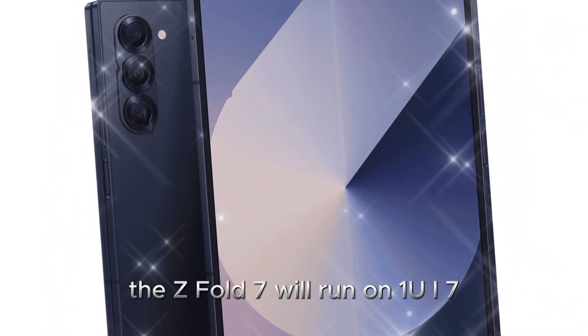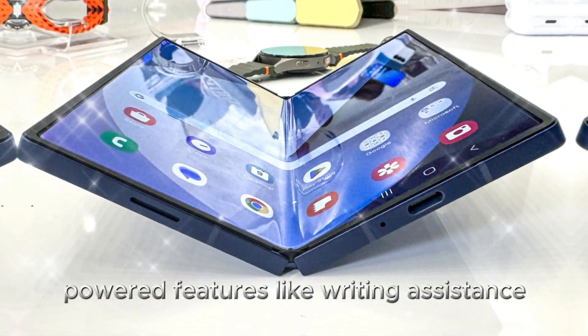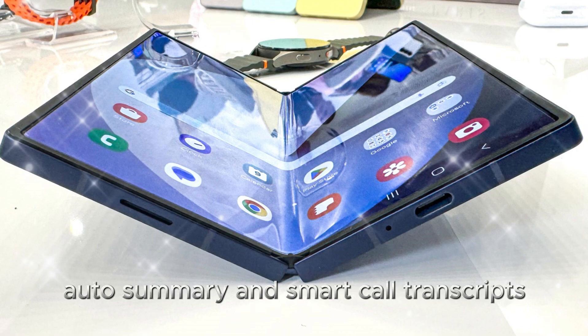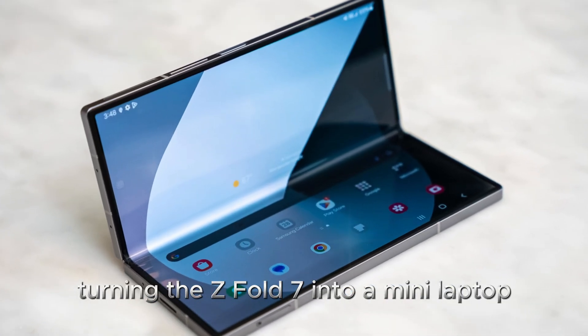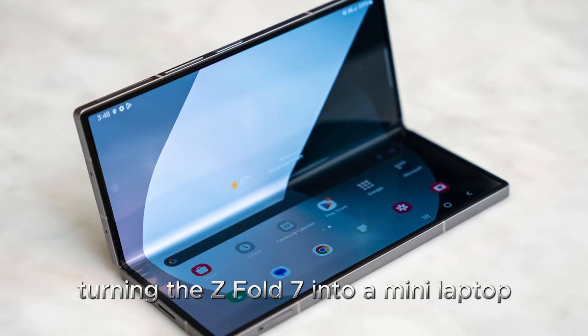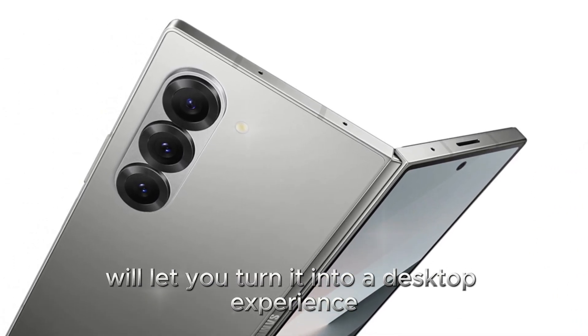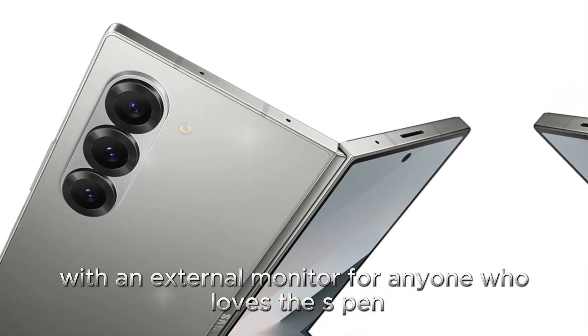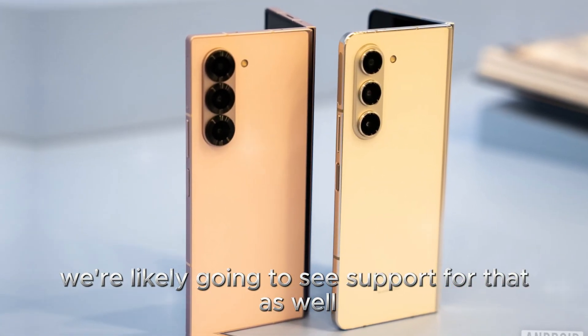Of course, the Z Fold 7 will run on OneUI 7, which brings new AI-powered features like writing assistance, auto-summary, and smart call transcripts. Flex mode will also be back, turning the Z Fold 7 into a mini laptop for productivity, and Samsung DeX will let you turn it into a desktop experience with an external monitor. For anyone who loves the S Pen, we're likely going to see support for that as well.